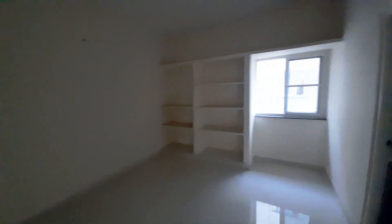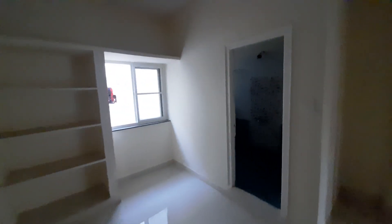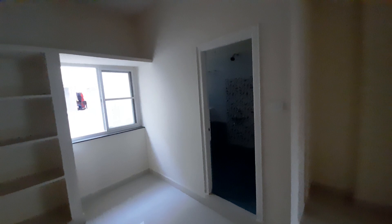This one is the master bedroom, with attached washroom.